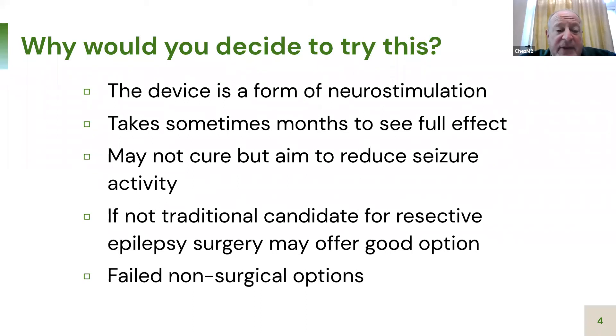Some people have even used RNS in combination with deep brain stimulation or vagal nerve stimulation, so you may have more than one neurostimulator running simultaneously. While that's not part of the FDA indication, it's something people do as an additional treatment when prior neurostimulation only partially worked.